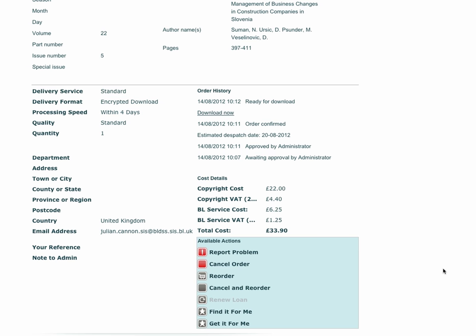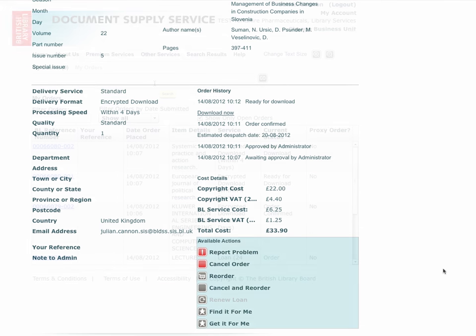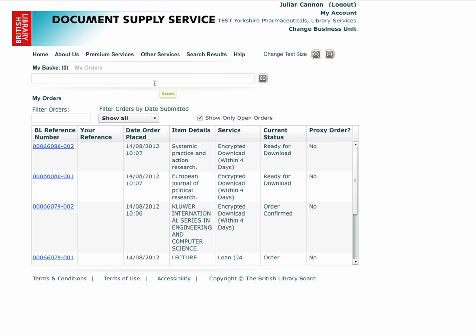My Orders is a powerful tracking tool which allows you to monitor the progress of your orders and to take action against an order in a quick and efficient way.